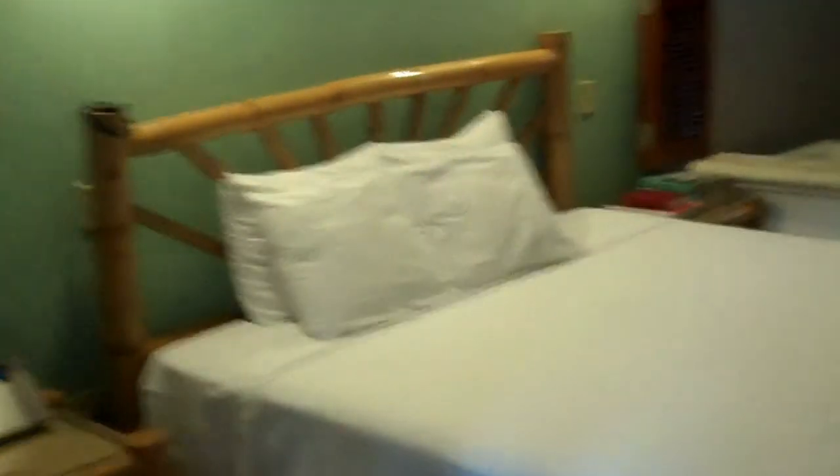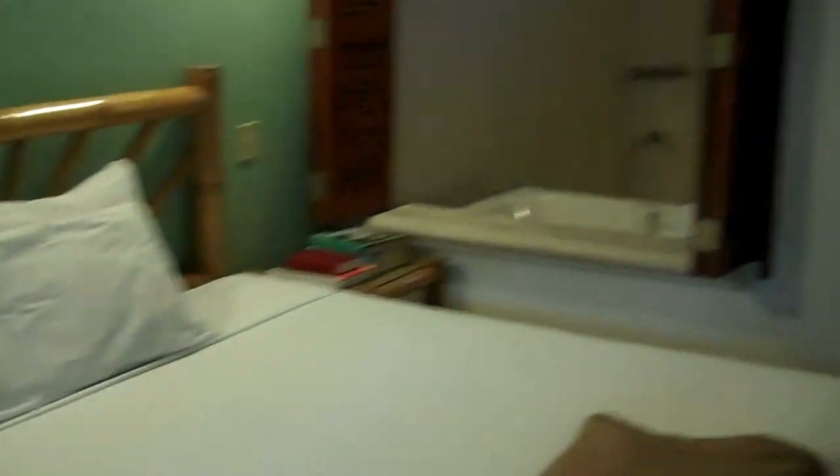So this is the king suite room. This is the king size bed, and the daybed over here. And the flat screen plasma television. The jacuzzi — what a shower, hold on, this bathroom is big. Fantastic.